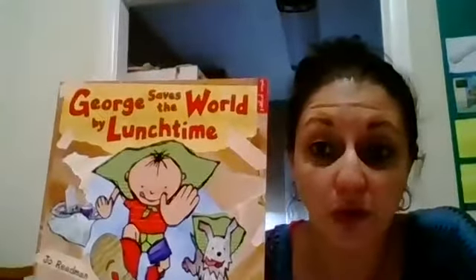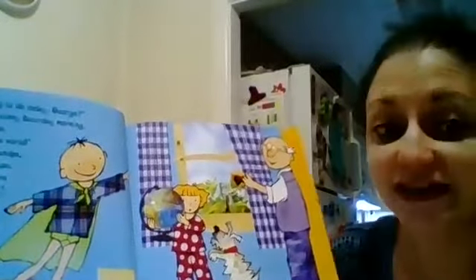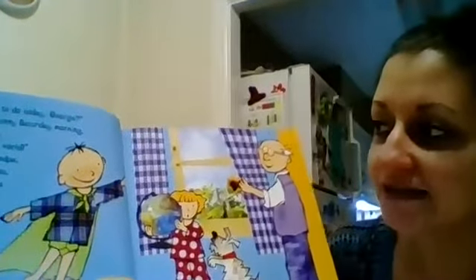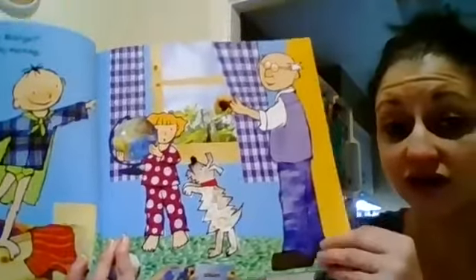We are on marvelous Monday and I have a new read aloud for you today. It is called 'George Saves the World by Lunchtime.' Wow — George must be awesome if he could save the world! What are you going to do today, George? Asked grandpa one sunny Saturday morning. Today said George, I'm going to save the world. Good plan, said grandpa. Fiora and I will help you out. Let's see if we can save the world by lunchtime. So there is George, Fiora, and grandpa.